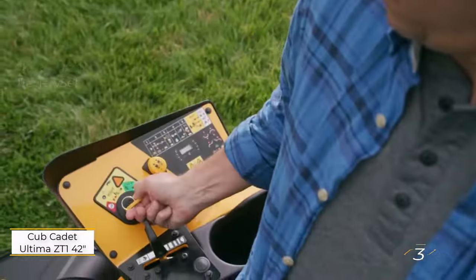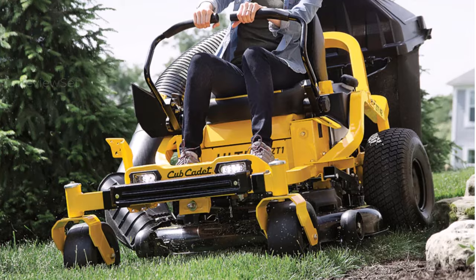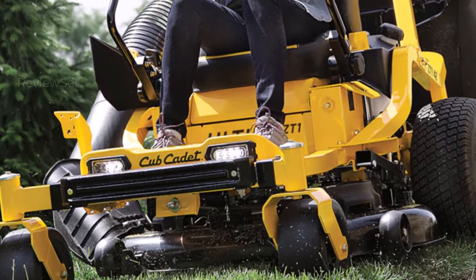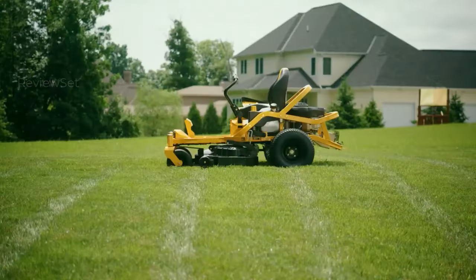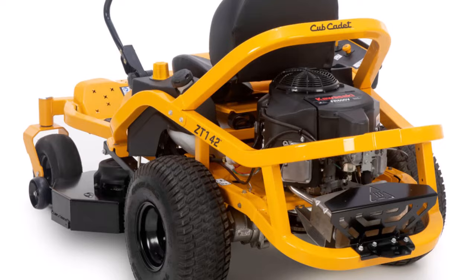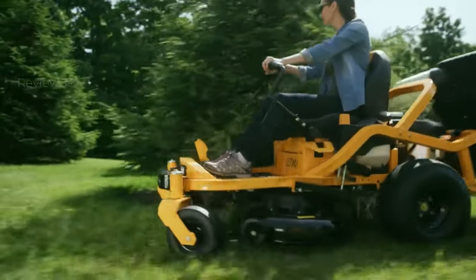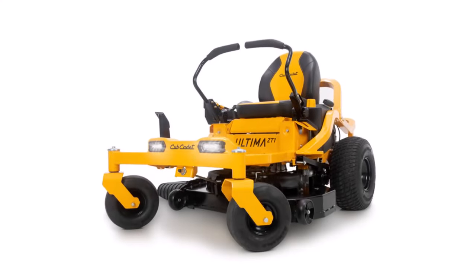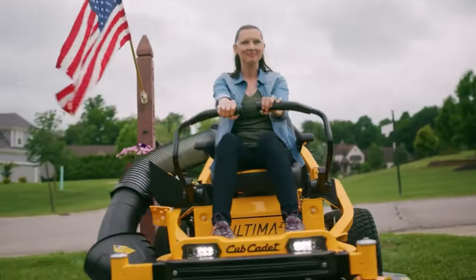Number three: Cub Cadet Ultima ZT1 42-inch Zero Turn Mower. Unlocking a blend of affordability and performance, the Cub Cadet Ultima Series Kohler V-Twin zero turn mower emerges as a prime contender. Its agility and precision rival those of higher-priced options. Mastery of its lap bars facilitated seamless navigation, effortlessly circumventing yard impediments like street signs and trees. The mower's versatility shines through its 15 cutting height options, effortlessly shearing through dense, overgrown grass without unsightly clumps.